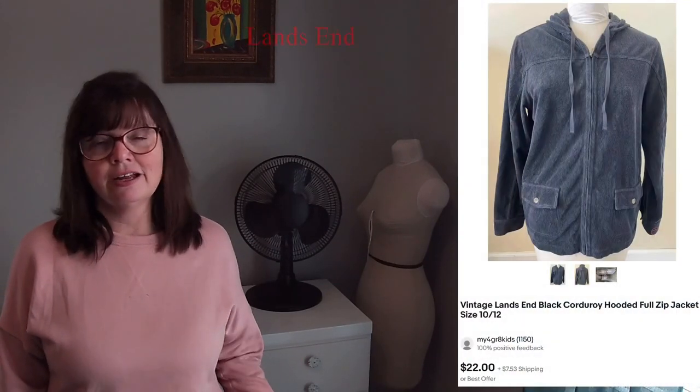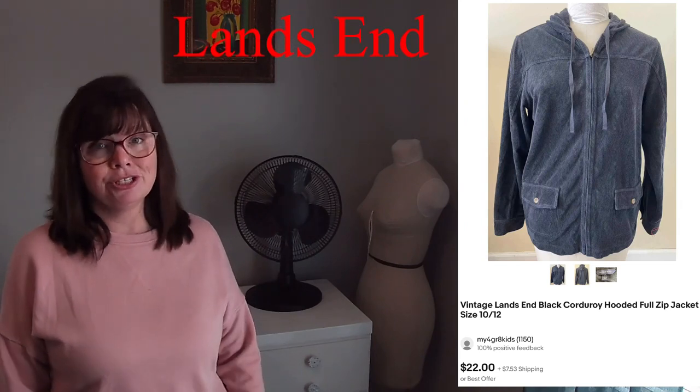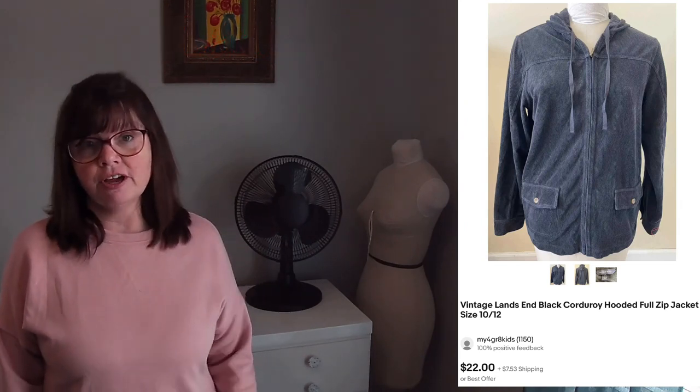I grabbed this corduroy jacket with a hood on it. It is a vintage style. I grabbed this at an estate sale for only a dollar and it sold for $22.